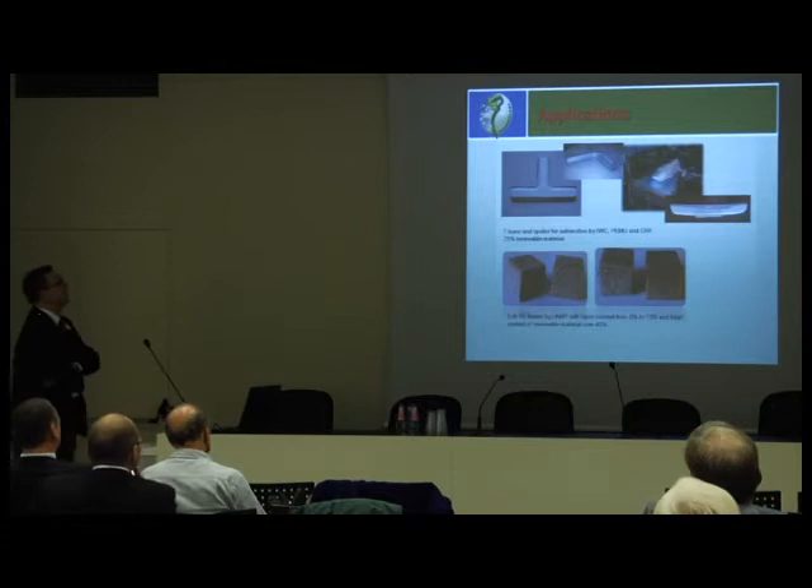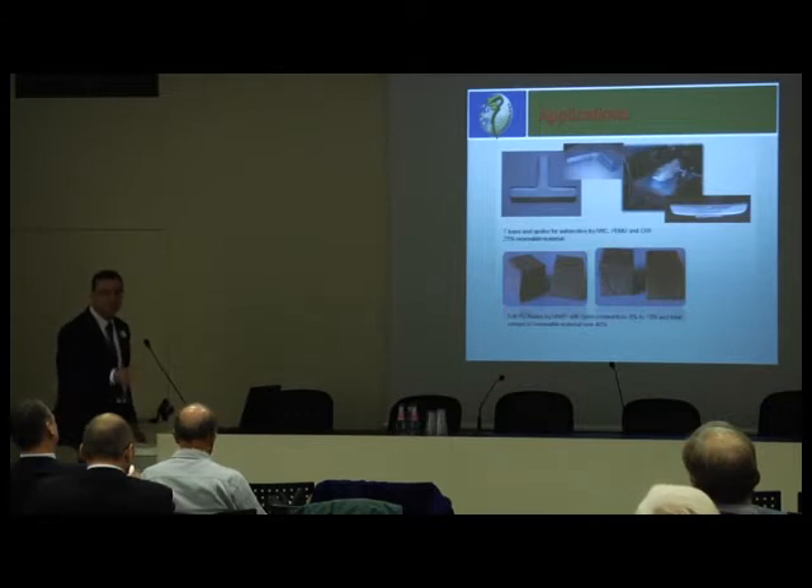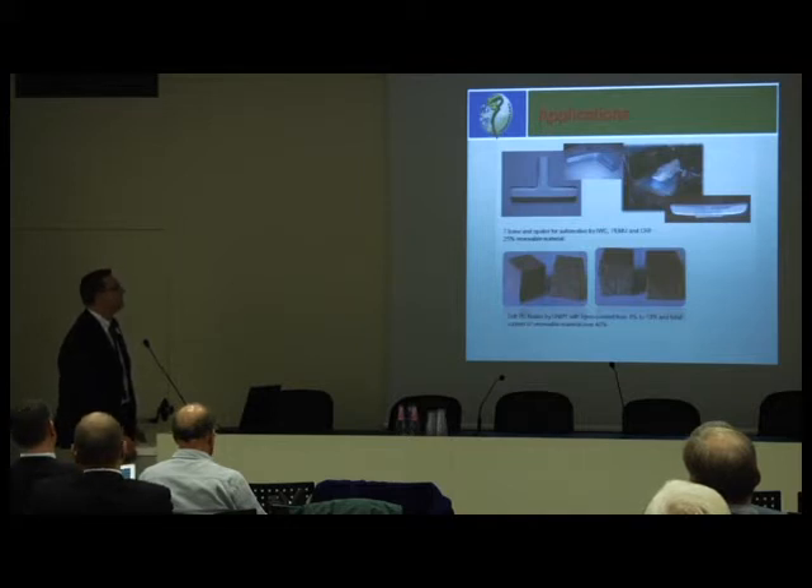These are materials — these are polyurethanes. There are two types of polyurethanes shown here. On the top of the screen, you see some polyurethanes prepared from tall oil. It's a different technology from what Dr. Kunaver showed — these are rigid polyurethanes and we've been looking for automotive applications, and you can see some pictures of demonstrators.